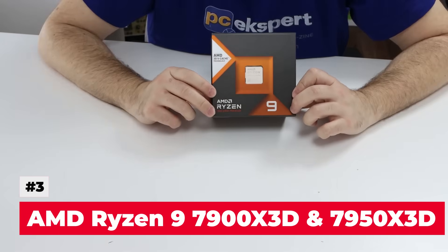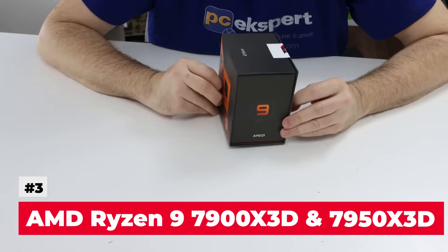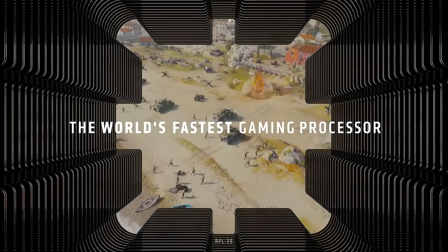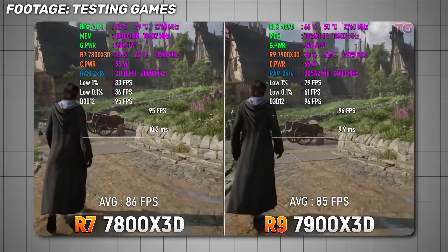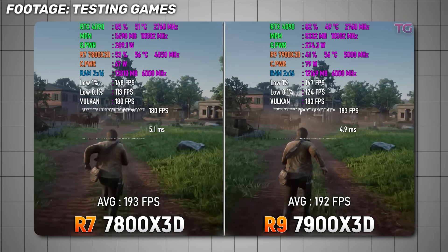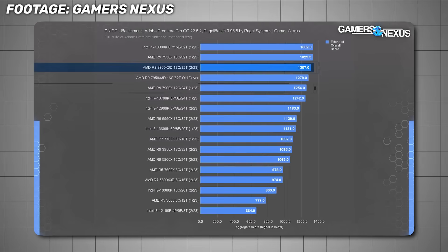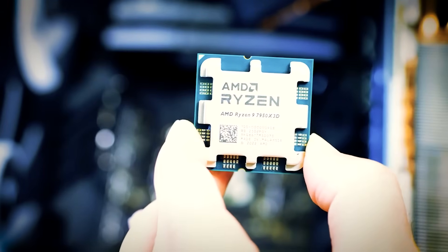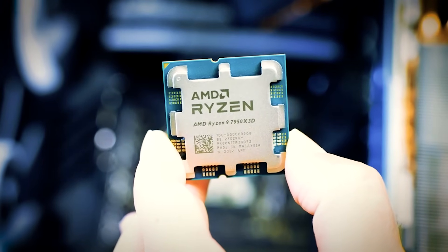The third CPU you should avoid is the AMD Ryzen 9 7900X3D and 7950X3D. These chips were hyped as the greatest gaming processors at one point, but the reality was a bit disappointing. The X3D variants of Ryzen 9 chips can improve gaming performance due to their large cache, but they usually fall behind in rendering and multi-core production workloads compared to their non-X3D counterparts. The main selling points are high core counts and big caches, but in practice the design introduces problems.